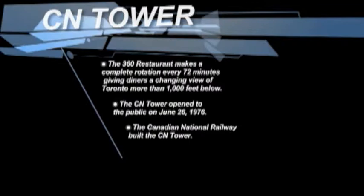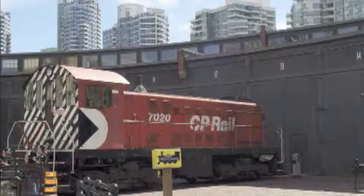The CN Tower opened to the public on June 26, 1978. The Canadian National Railway built the CN Tower.